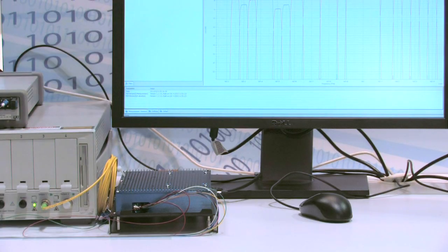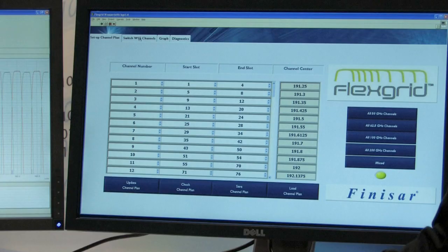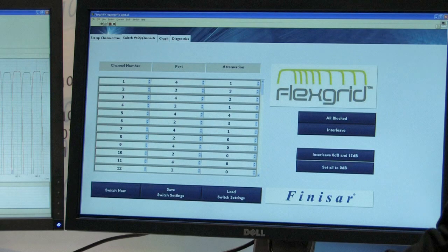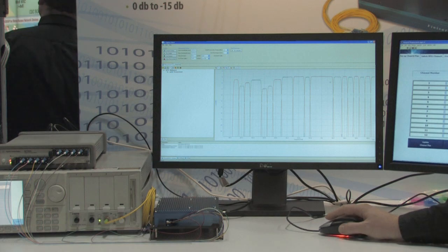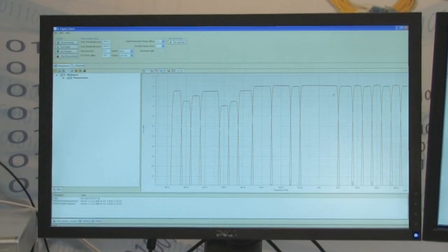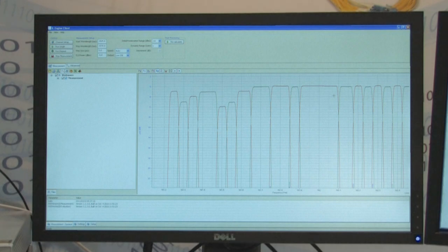What we're demonstrating at the show is Finisar's 1x9 WSS wavelength selective switch with FlexGrid. Here is the control interface for WSS FlexGrid software. Here we have a channel plan set up with a wide range of channel widths from 50 gigahertz to 200 gigahertz, and we're interleaving the output ports between four and two, each channel with different attenuation levels. And on this screen we have the output of the WSS, with channel widths from 50 gigahertz all the way to 200 gigahertz.